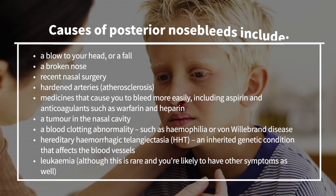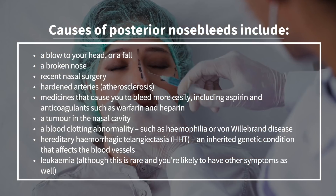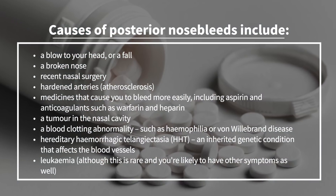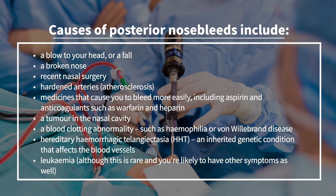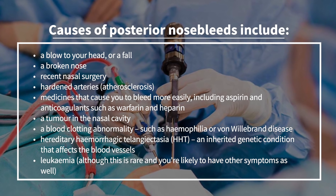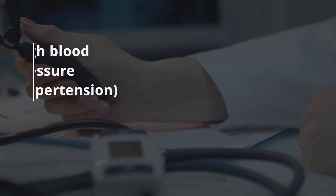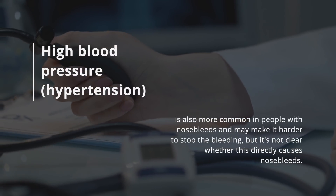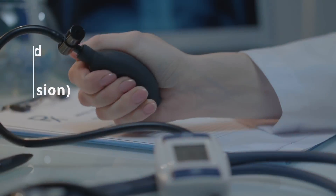The causes of posterior nosebleeds include a blow to your head or a fall, a broken nose, recent nasal surgery, hardened arteries, medicines that cause you to bleed more easily including aspirin and warfarin, a tumour in the nasal cavity, a blood clotting abnormality such as haemophilia, an inherited genetic condition, or something even as rare as leukaemia. High blood pressure — hypertension — is also more common in people with nosebleeds and may make it harder to stop the bleeding, but it's not clear whether it directly causes nosebleeds.